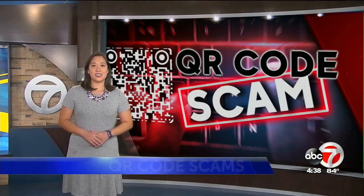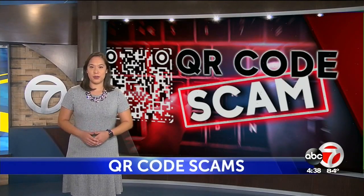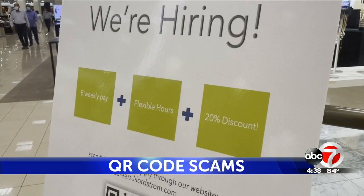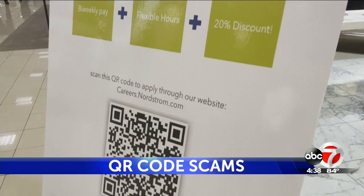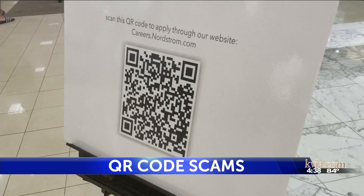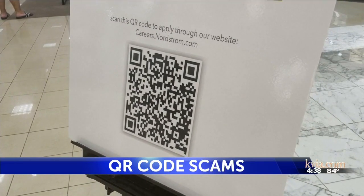QR codes have been great contactless tools for local businesses to use during the pandemic, but scammers are taking notice too. Here's how the scam works: say you're scanning a QR code, or you receive a text or email with a QR code attached. When you open up the link, it could end up taking you to a phishing site.